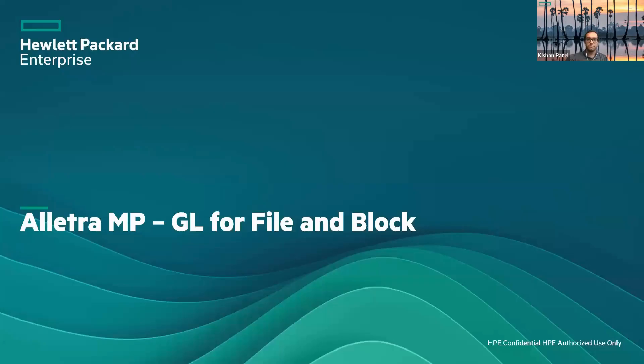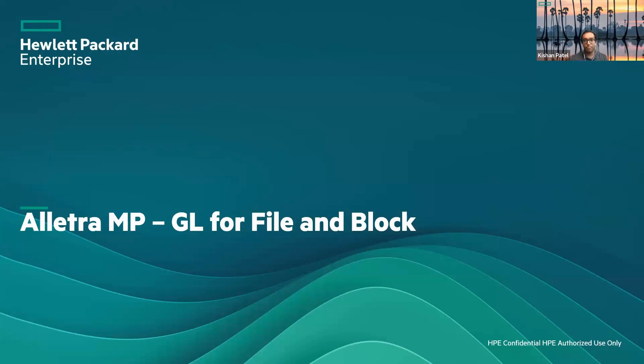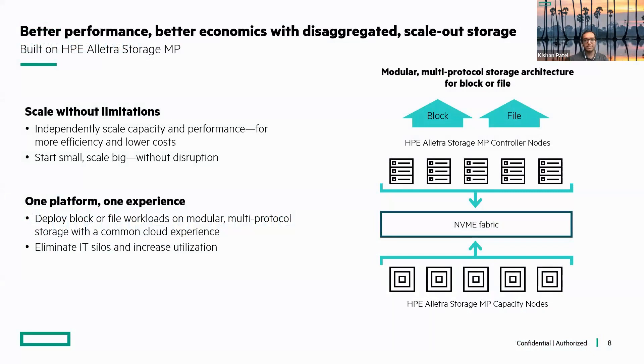Let's talk a little bit more about the Electra MP, specifically GreenLake for File and GreenLake for Block. GreenLake is essentially our branding name rather than an actual product, tying back to our Journey to One. Focusing on the Electra Storage MP — it allows scalability from picking either block or file at the OS level, starting small and scaling all the way up to petabytes of storage capacity. You can start with one single node and scale out from there using Electra capacity nodes.